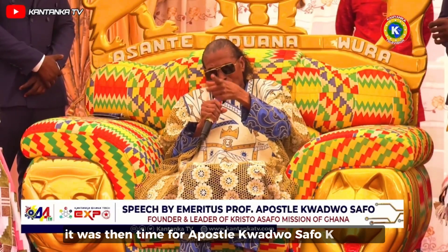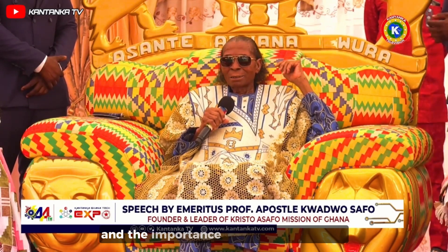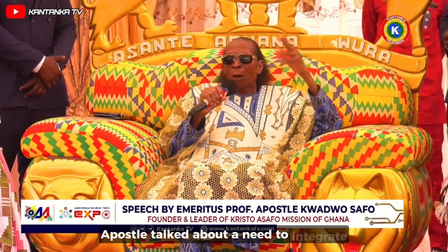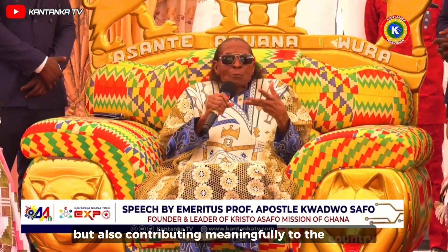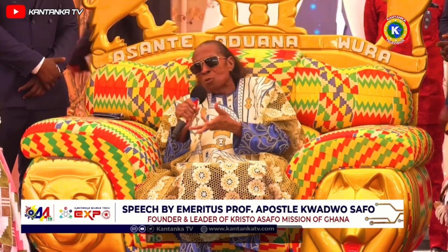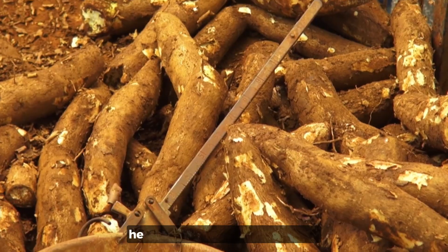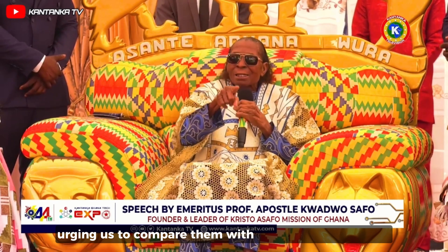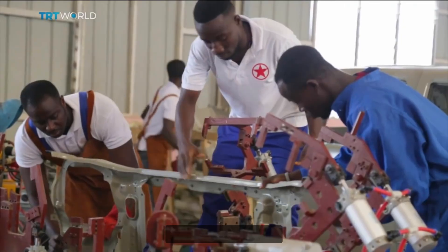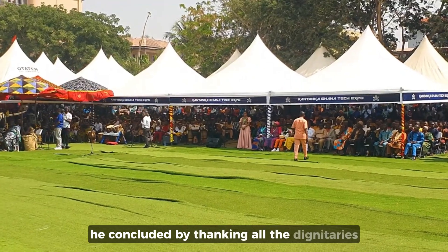It was then time for Apostle Kojo-Safo Kantanka to deliver his speech. His message was brief and consistent with his long-standing calls for support, promotion of made-in-Ghana products, and the importance of self-sustainability. Apostle talked about the need to integrate more hands-on learning in our education system, stating that it is not just about speaking perfect English, but contributing meaningfully to the country. He warned that if the education system does not improve, no progress will be made. He also spoke about combining traditional farming practices with modern methods to grow organic food, and called for self-determination, encouraging people to take pride in their culture. He expressed that he does not believe support will come, citing the fact that even though he manufactures cars in Ghana, people still prefer to import from other countries.